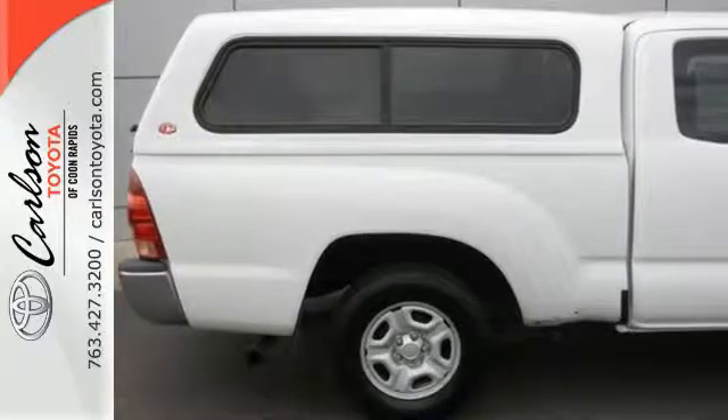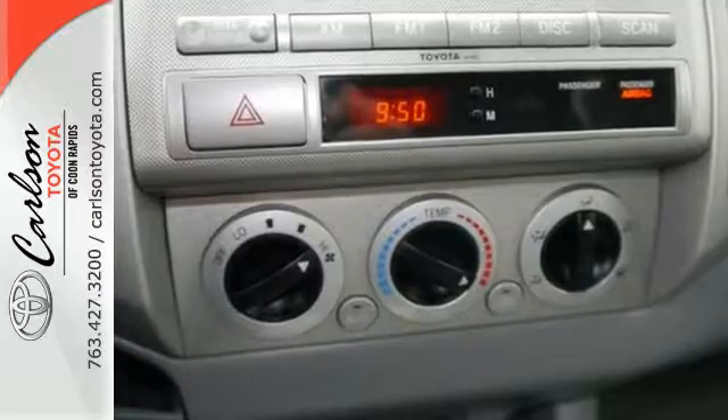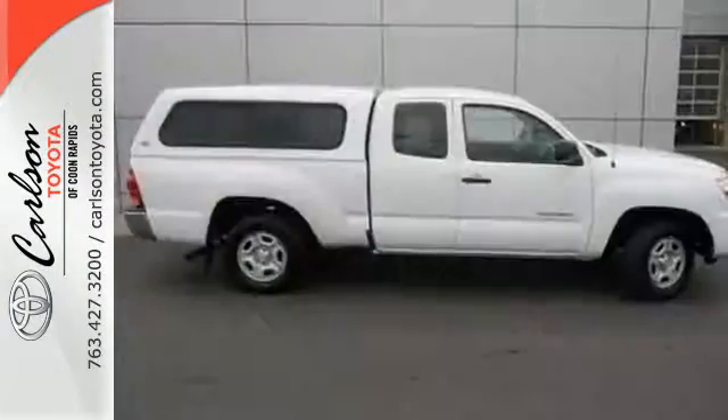Inside you'll find analog instrumentation, multi-speaker sound system, airbags and more. Whether at the beach or on the job, this mid-sized pickup offers the quality and refinement you expect from Toyota.